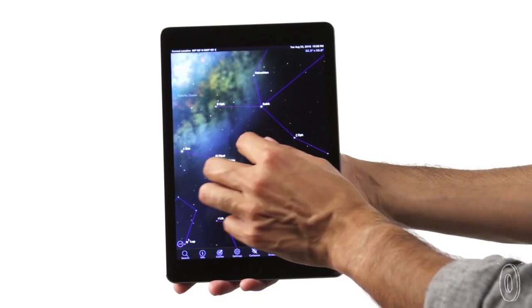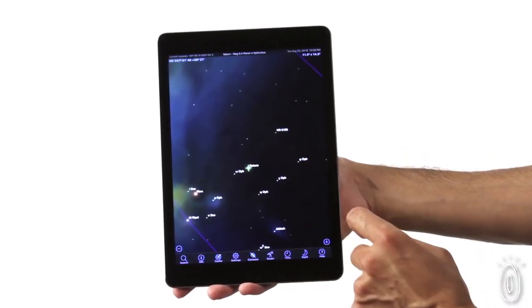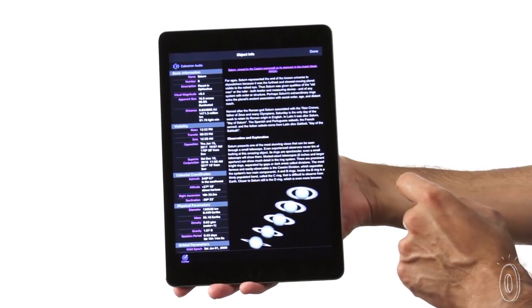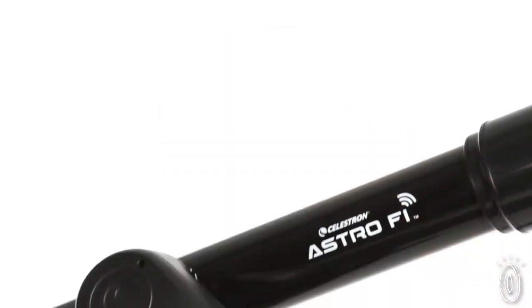Find, view, and track targets quickly while learning facts and myths about your favorite planets, deep space objects, the moon, and more. Just tap the object you want to view on your screen and your telescope will point to it, keeping it centered in the eyepiece for comfortable extended viewings.